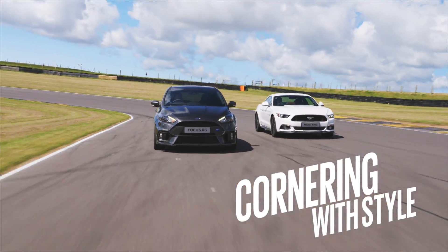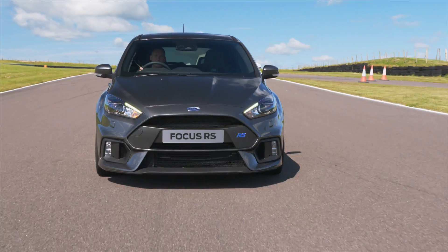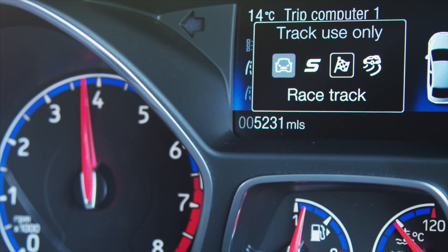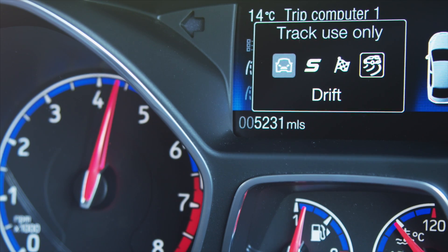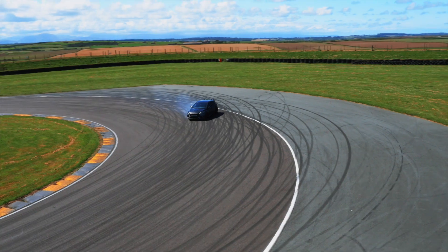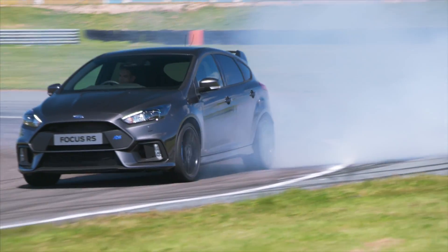Most four-wheel drive cars put the emphasis on all-weather grip and security. The Focus RS is unique for its rear-biased all-wheel drive system and its signature drift mode. The computers sort it all out. Obviously this isn't something for the public road, but in suitable surroundings all you have to do is get on the gas and go for it.